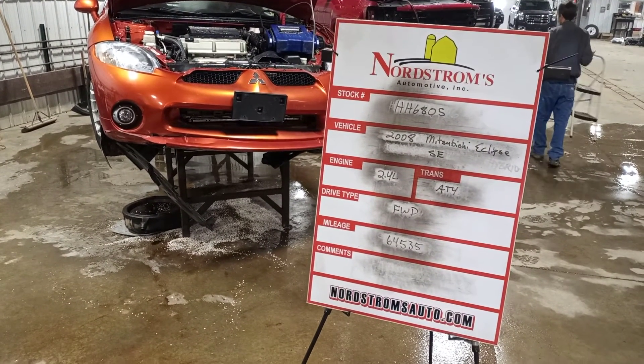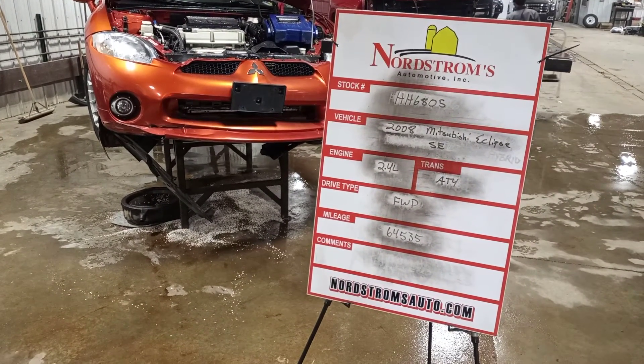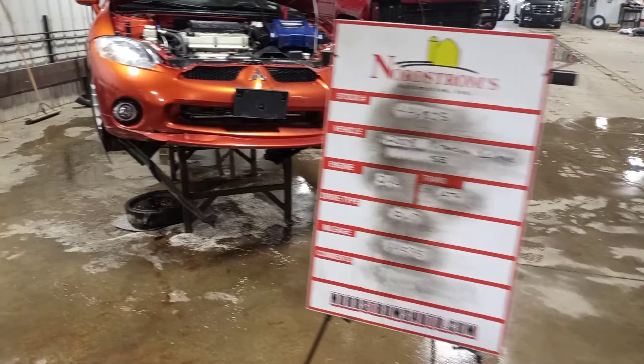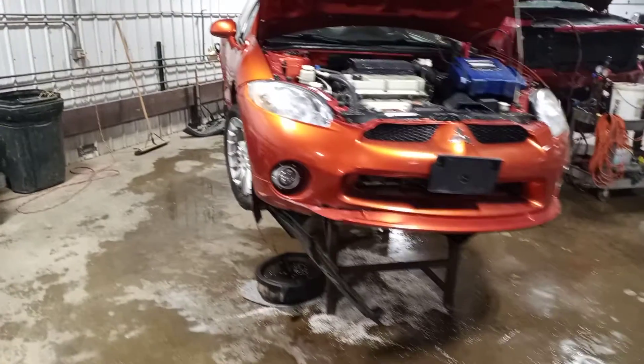Stock number HH 6805, 2008 Mitsubishi Eclipse SE, 2.4 liter automatic four-speed, front-wheel drive with 64,535 miles, orange in color.